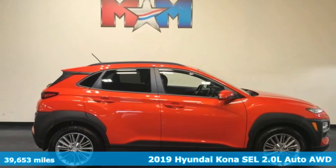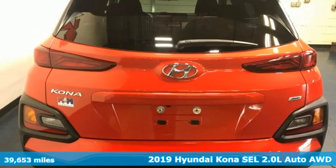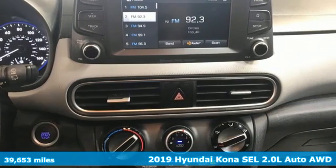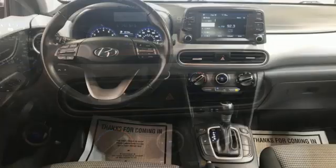It's a 2019 Hyundai Kona. It delivers the desirable combination of mega-style and crossover capability in a compact package. It comes with the features you need, and better yet,